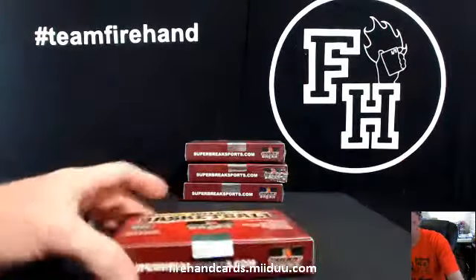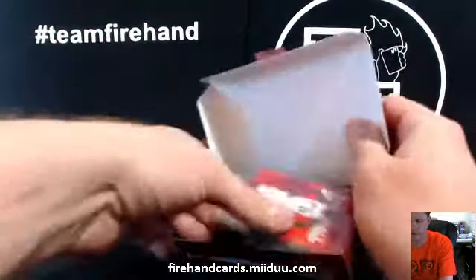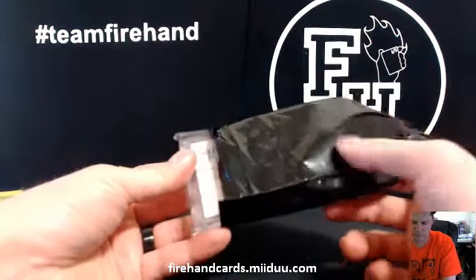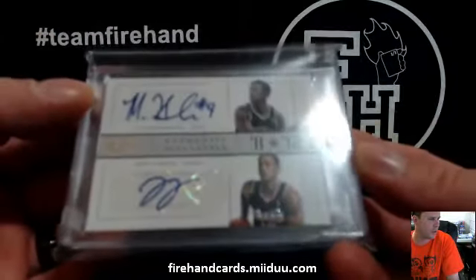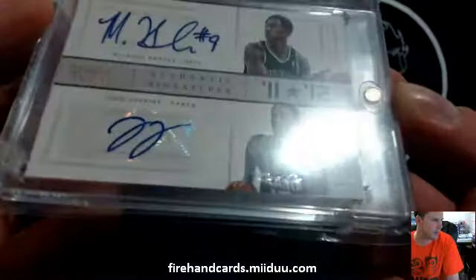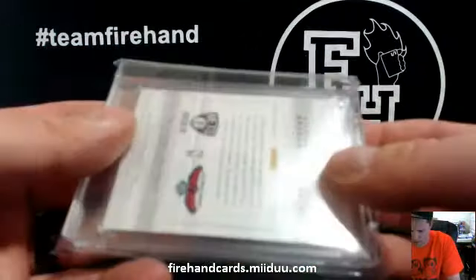Box 2. The tamper-proof tape is coming off of this one — this box has clearly been tampered with already. It's okay, I'm still going to open it. Dual Auto from National Treasures. We got Marshawn Brooks and John Jenkins, and this looks like a 1 of 1 as well. It is 1 of 1 — National Treasures 12-13. 1 out of 1 right there on John Jenkins' chest. Nets and Hawks on that one.